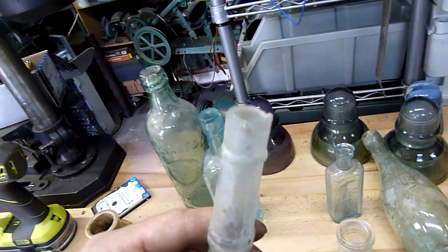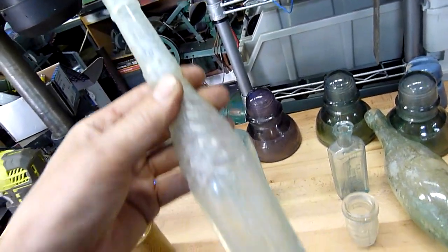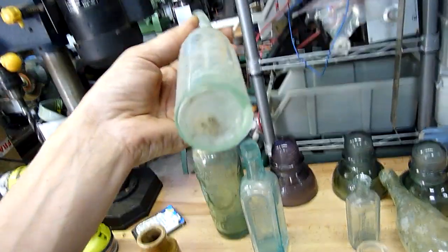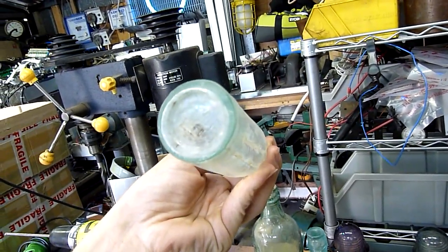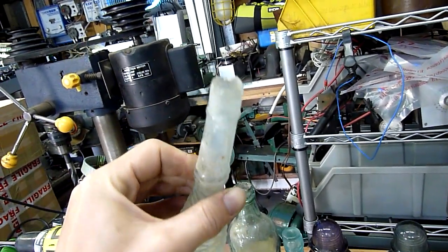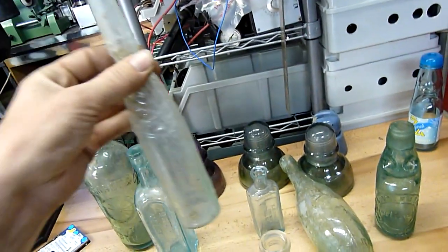This one's particularly old. It originally would have had a cork or glass stopper in it — it's not even straight, the bottle itself has a bend in it. And again, it's got a large C and something across the bottom of it. Very old, the top's chipped up but still intact.